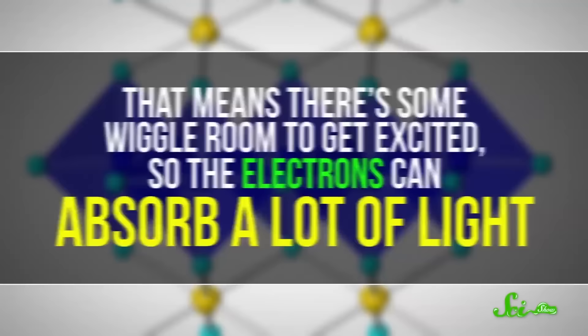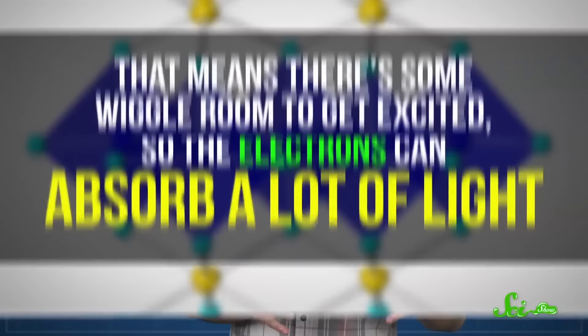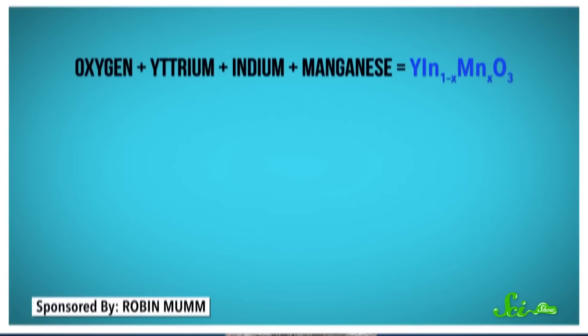The key to the color is how the manganese atoms are ordered within the crystal structure. They sit inside little pyramids surrounded by oxygens, and because of the pyramidal shape, the manganese electrons are repulsed by different amounts, so they have different energies. That means electrons can absorb a lot of light. YInMn absorbs red and green light really well, but still reflects blue light, so it's a vibrant blue. It's also non-toxic and reflects heat, which means it could be used to paint roofs and keep houses cool.